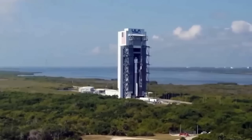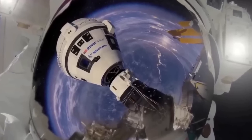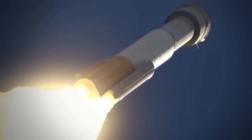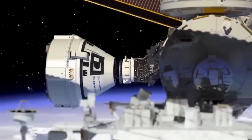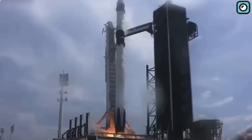One of the Starliner's critical moments came during an uncrewed test flight in December 2019. A software malfunction prevented the spacecraft from reaching the International Space Station, marking a significant setback. This failure led to extensive reviews, delaying the program as Boeing worked to fix the issues.